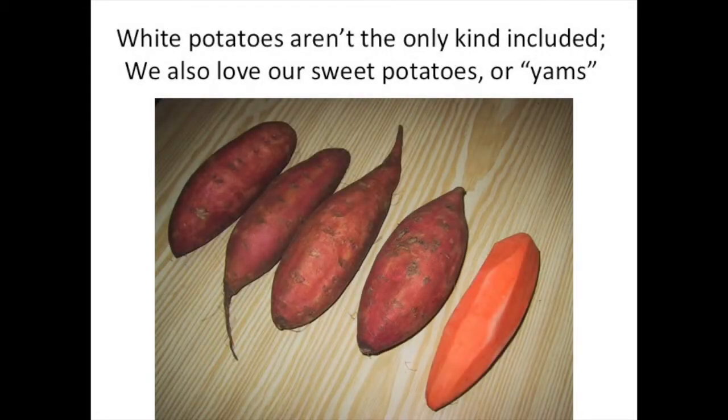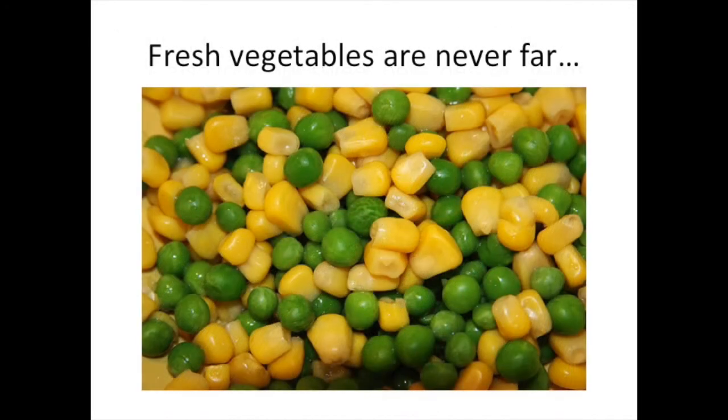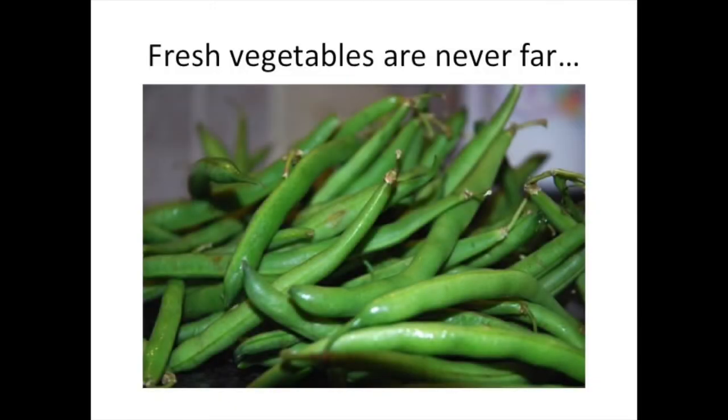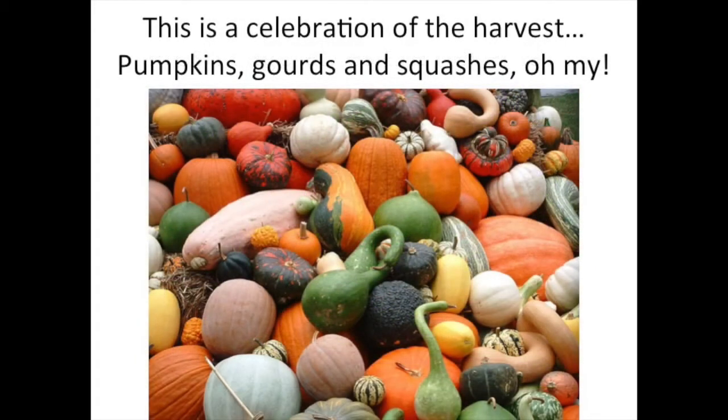White potatoes aren't the only kind of potatoes that we eat. We also love our sweet potatoes, or yams. Fresh vegetables are never far. Here you can see a mix of corn and peas, which I personally don't care for. But I love green beans.